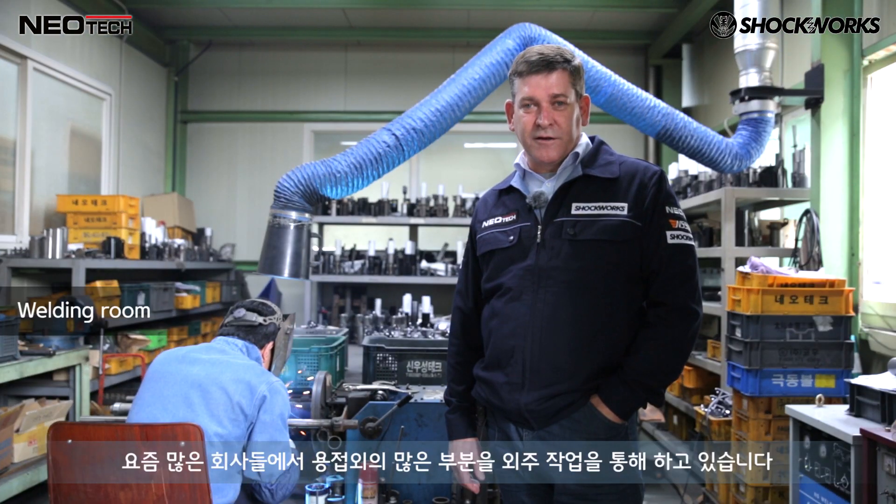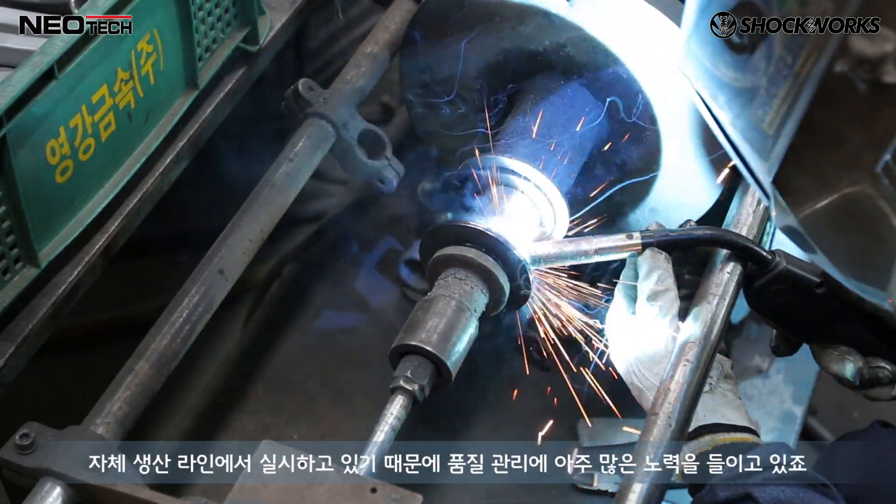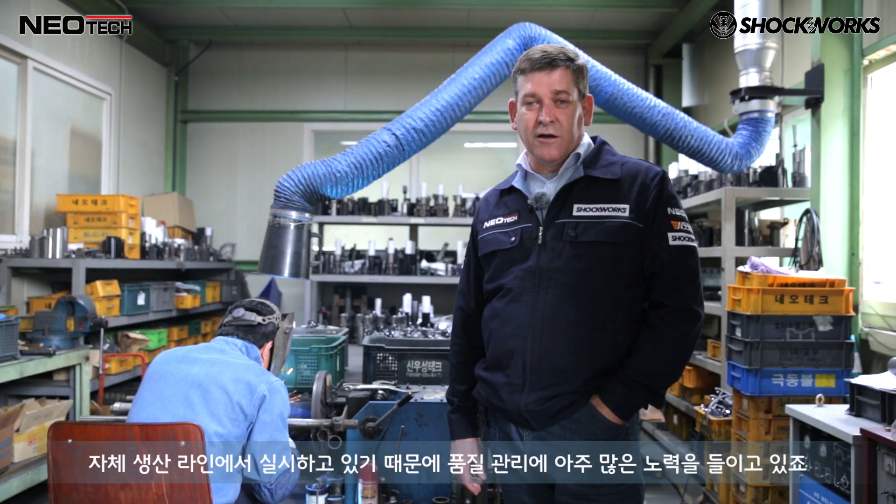So many manufacturers spend a lot of time outsourcing their welding or components. At Neotech and Shockworks we do it all in-house and take a lot of care with the control.